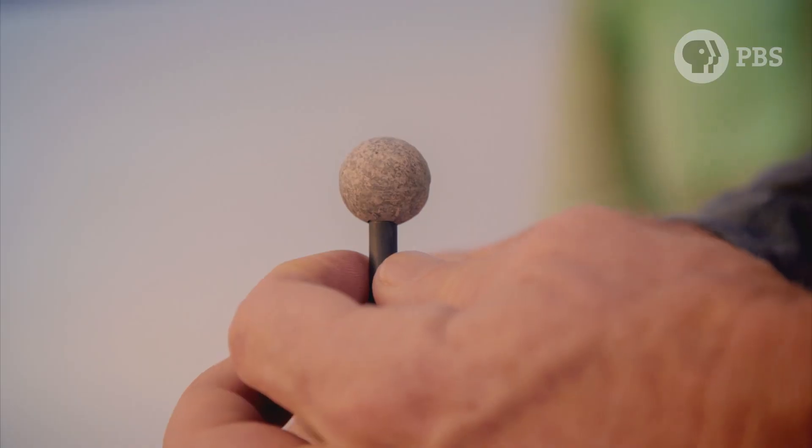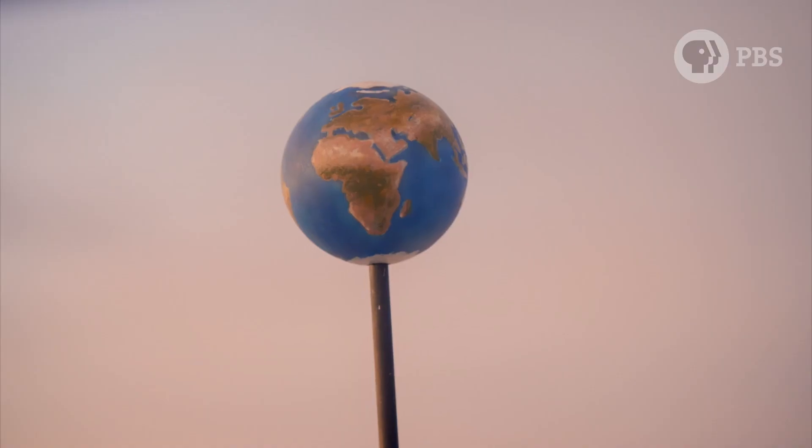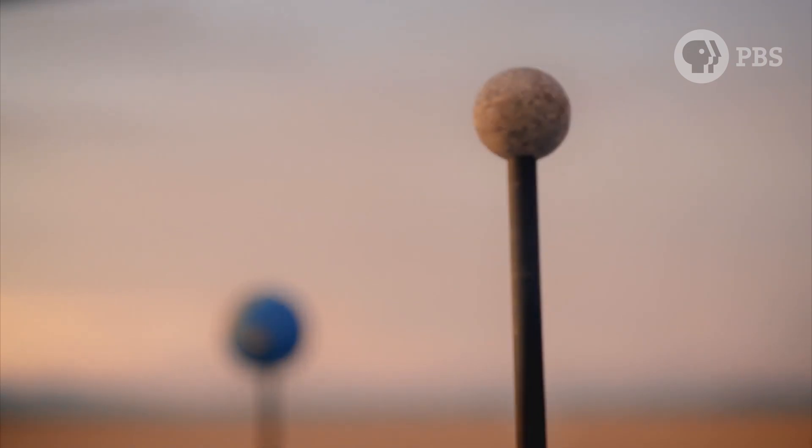Once we know the size of the Earth and the Moon, it's possible for my volunteers to take the next step and find out how far apart they are.